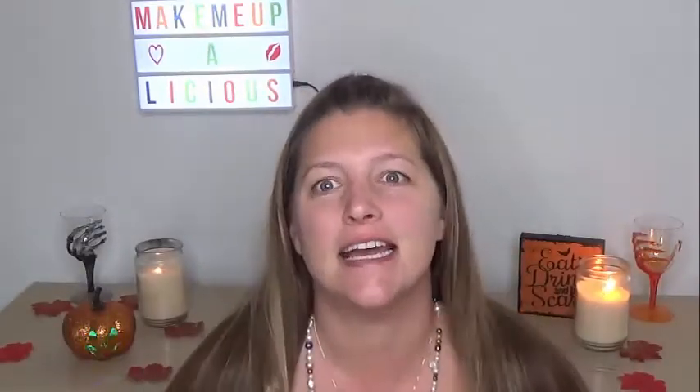Hello everybody and welcome back to my channel. So today I'm so excited — I didn't even have time to get ready. I have a tank top on. This just arrived and I just have to play with it.